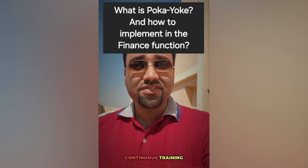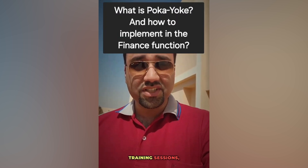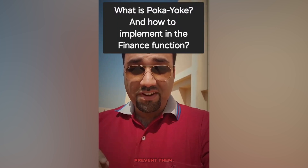Number four: continuous training. Keep your team updated with continuous training sessions. Equip them with the knowledge to recognize potential errors and the skills to prevent them.